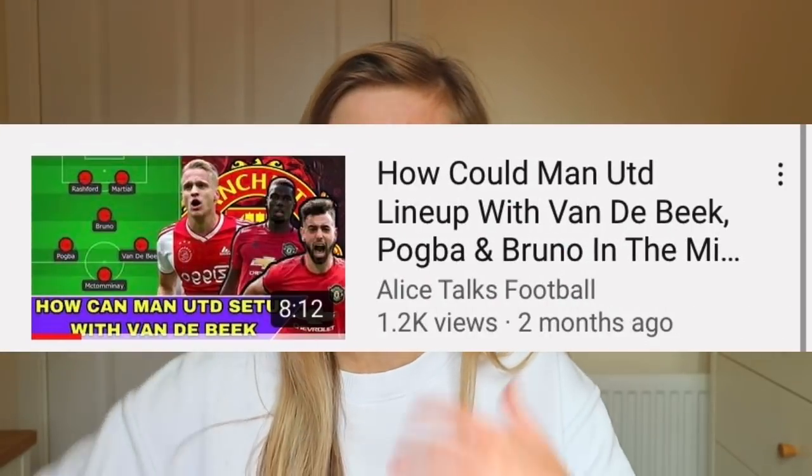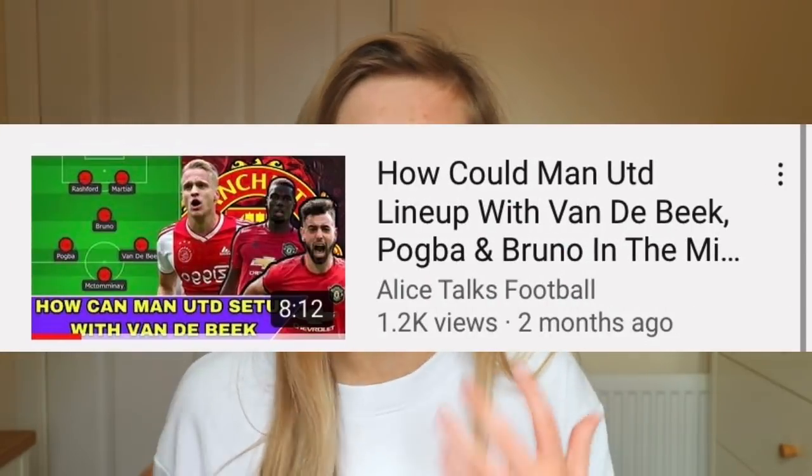I actually did a video like this about three months ago where I said I think Donny van de Beek would come to Manchester United and talked about his role and how Manchester United would line up with him. But since then we've played games, we've established our strongest lineup, and we've learned more about the Manchester United squad in the last three months than in the six months prior. So today I'm giving a refreshed update talking about van de Beek's role, why he's a perfect signing, and how they can line up with him.